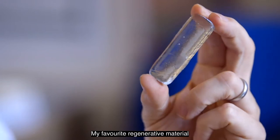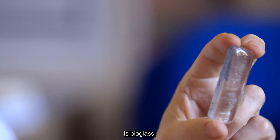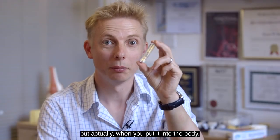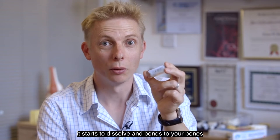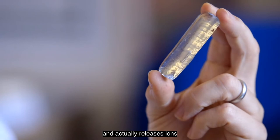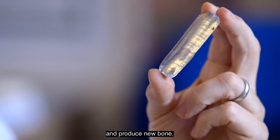My favourite regenerative material is bioglass. It looks just like normal window glass, but when you put it into the body it starts to dissolve and bonds to your bones, and actually releases ions that tell the cells to get more active and produce new bone.